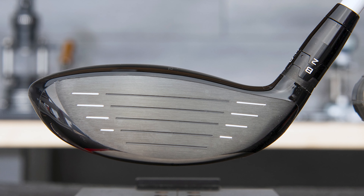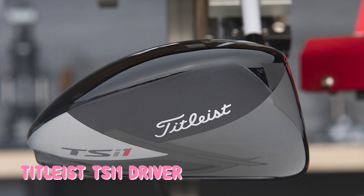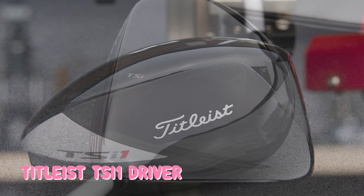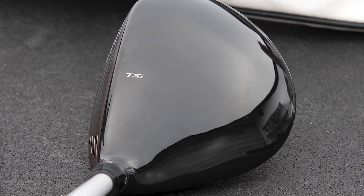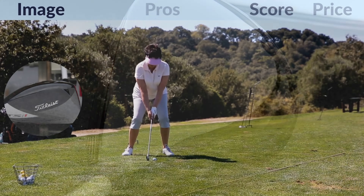The sound and feel is true Titleist — deep, percussive, and satisfying. When you find the center of the face, you know you hit the sweet spot. Not finding the center of the face isn't nearly as punishing as it is with the TSI Four. Overall, the Titleist proprietary 425 titanium face delivers incredible consistency and distance, and is a favorite for seniors.